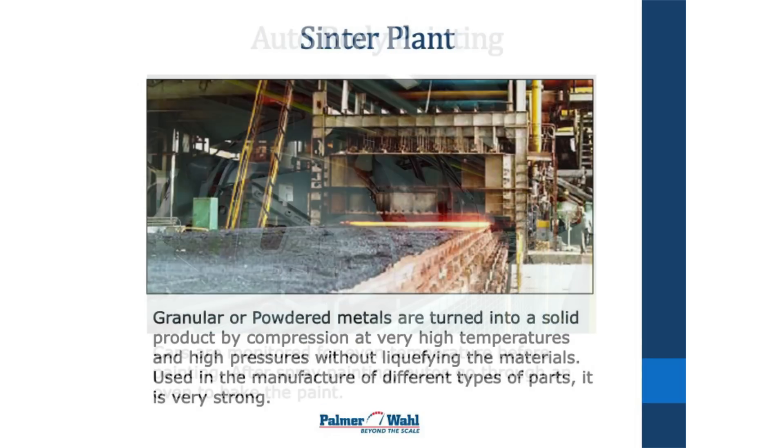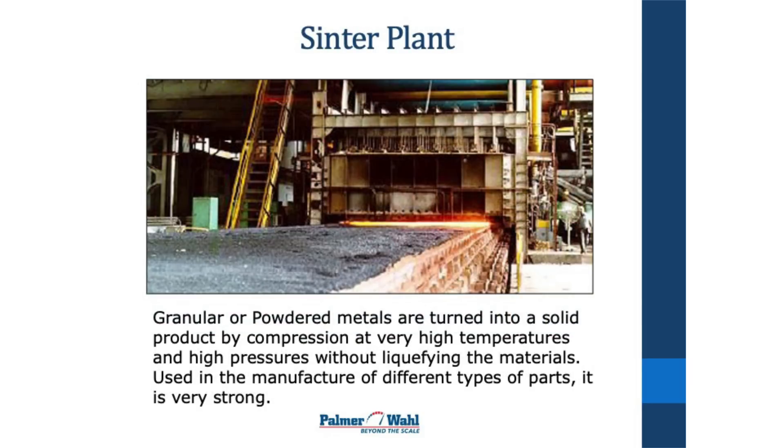This is a sintering plant. In sintering, they take granular metals and compress them under very high temperatures and pressures into a solid object without liquefying the material. It's used in a lot of car parts and engines — it's very strong, although not quite as strong as something machined from a fully liquefied metal part.